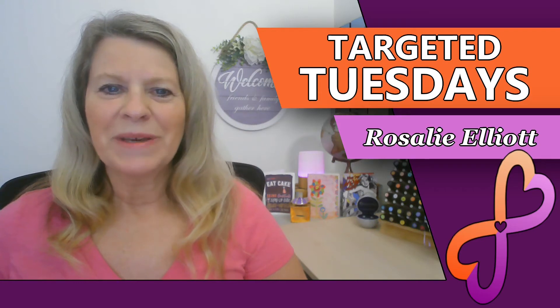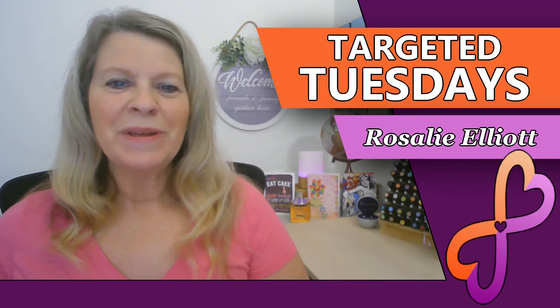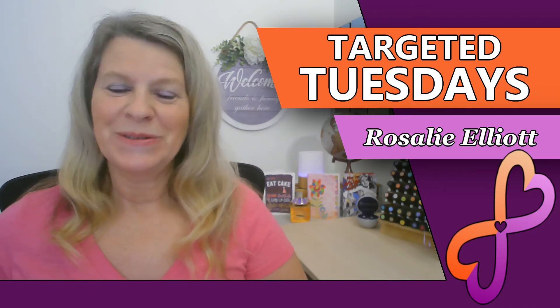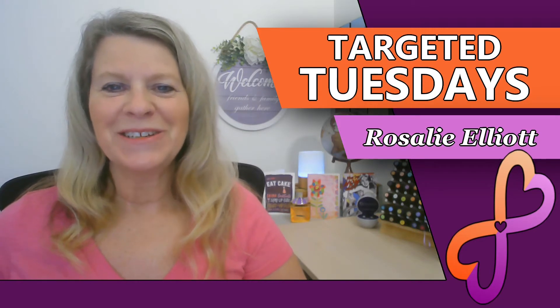Do you know what can happen if you mix five essential oils together? Have you been feeling dull or too serious lately? I've got some amazing insights to share with you during my Targeted Tuesdays video.